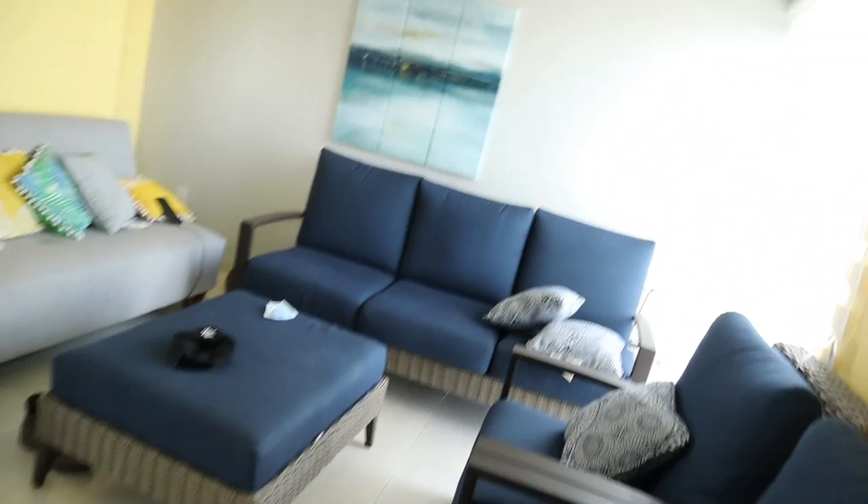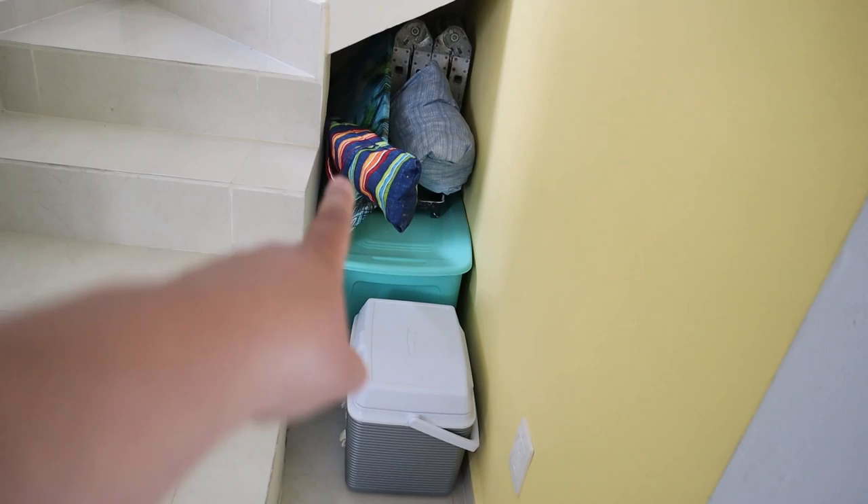Now let's go inside the townhouse. The townhouse offered a living room, dining room, kitchen, and a half bath downstairs. It was fully supplied with everything necessary to make us feel right at home.